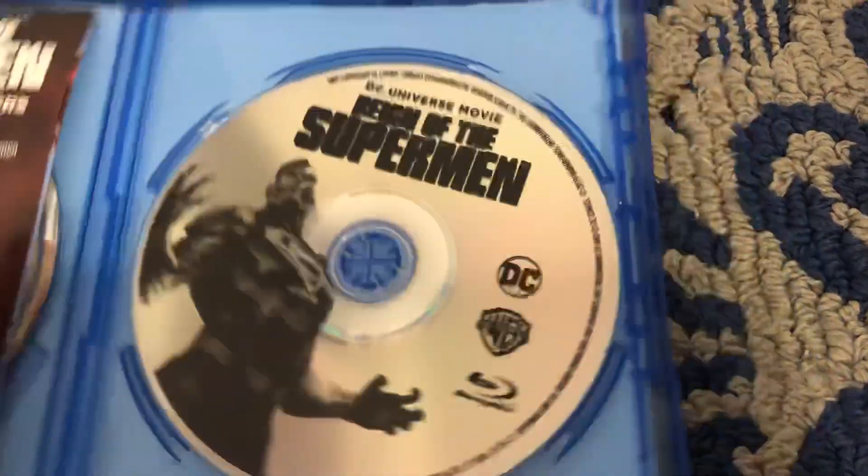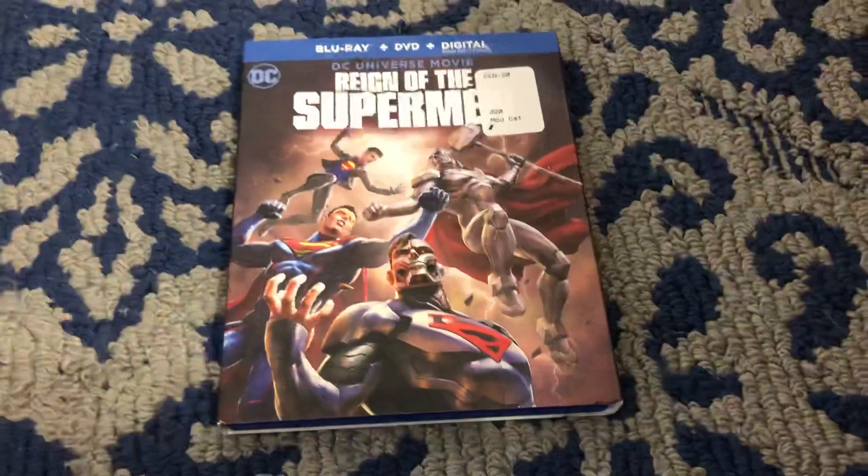I'm trying to put this back in. So that's Reign of the Superman.